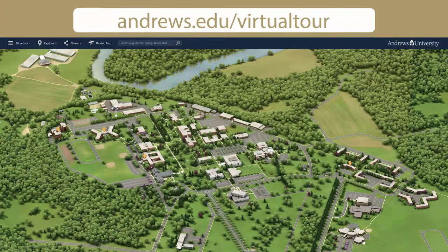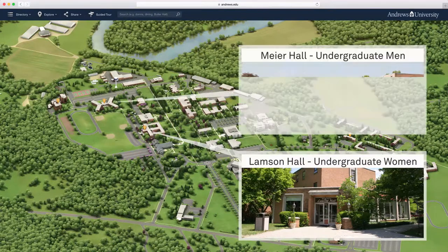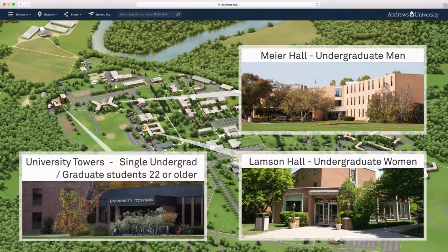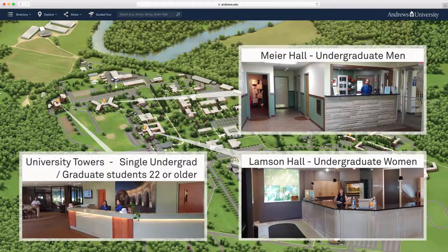The University maintains three residence halls: Lamson Hall for Undergraduate Women, Meyer Hall for Undergraduate Men, and University Towers for single undergraduate or graduate students aged 22 or older. The front desk in the residence halls is a great resource for on-campus students to find out about dorm life and get oriented to Andrews University culture.